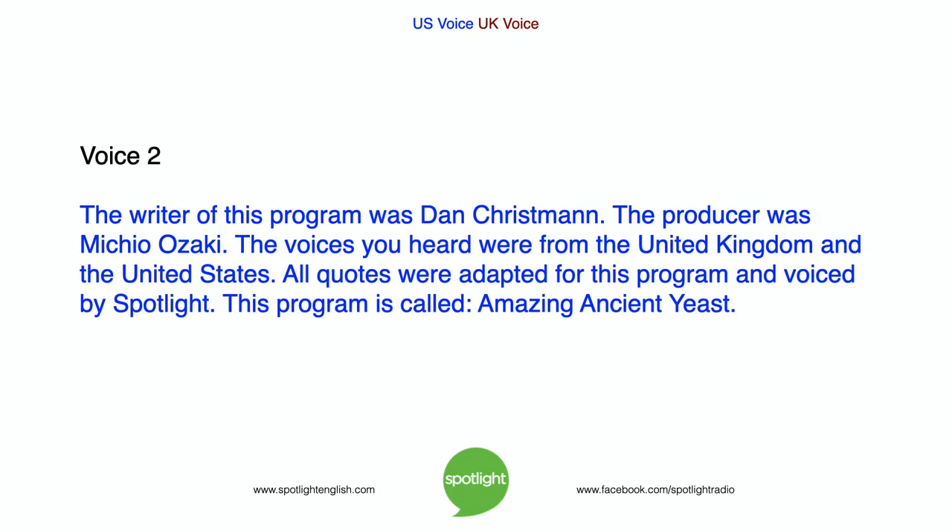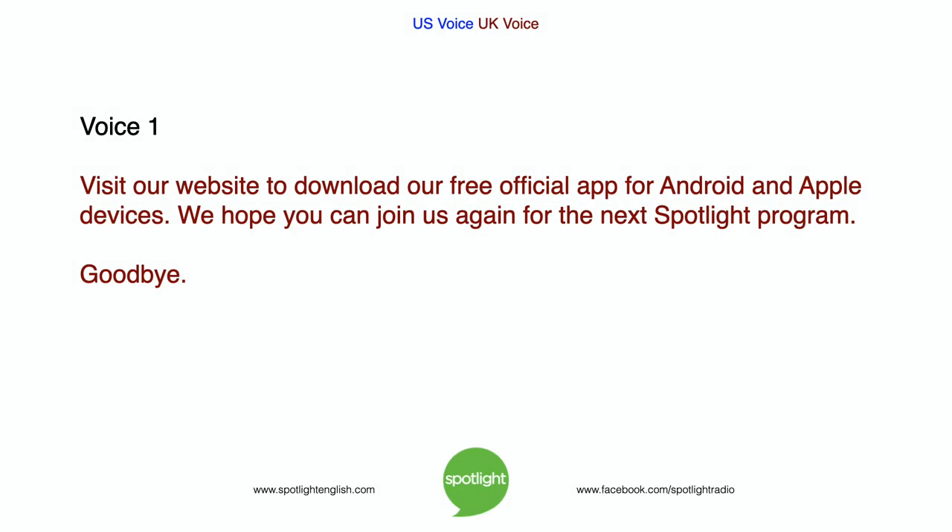The writer of this program was Dan Chrisman. The producer was Michio Ozaki. The voices you heard were from the United Kingdom and the United States. All quotes were adapted for this program and voiced by Spotlight. This program is called Amazing Ancient Yeast. Visit our website to download our free official app for Android and Apple devices. We hope you can join us again for the next Spotlight program. Goodbye.